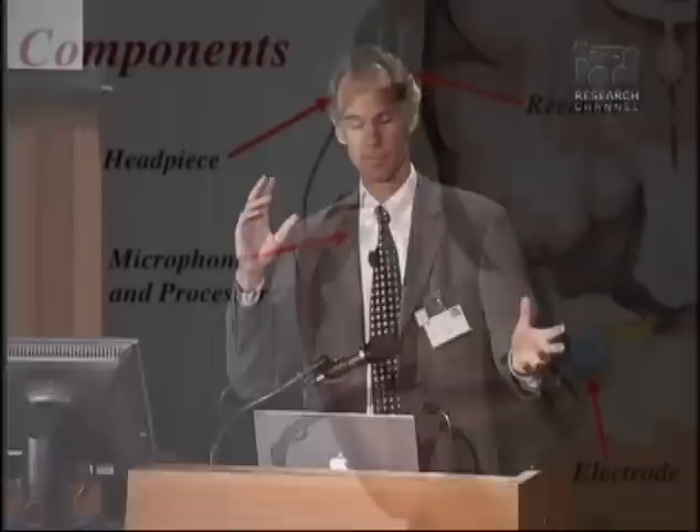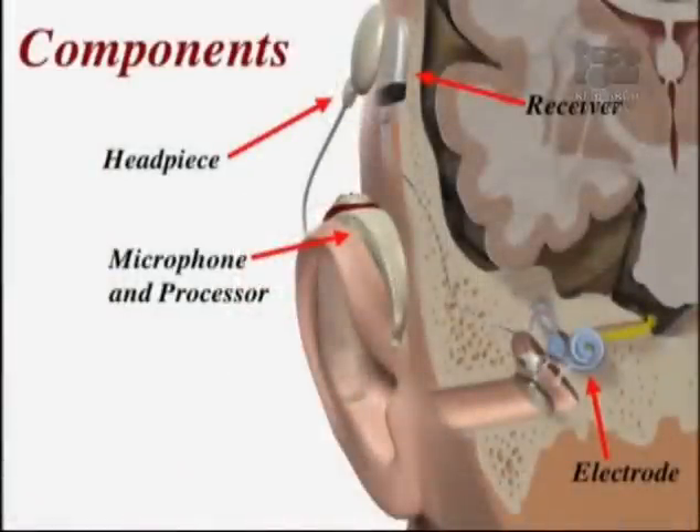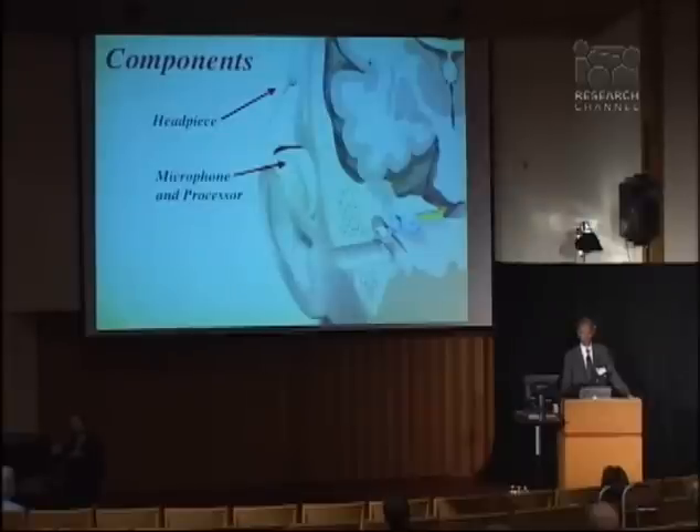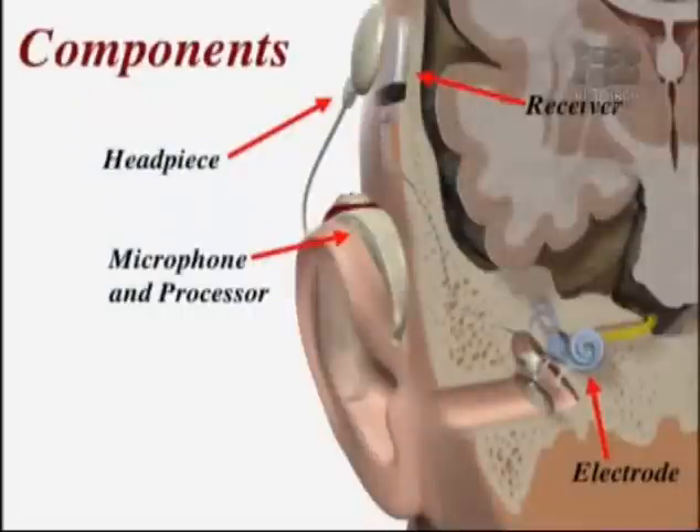Looking at the components of a cochlear implant, there are two basic categories: the outside part and the inside part. The outside components — almost like a hearing aid — consist of a microphone and a processor that digitizes the information for the implant, plus a headpiece worn above and behind the ear that sends that information to the internal part. The internal parts, placed surgically, include a receiver placed under the skin behind the ear, which converts radio waves from the headpiece to electrical signals sent through a wire to an electrode implanted inside the cochlea, right up against the inner ear hearing nerve.